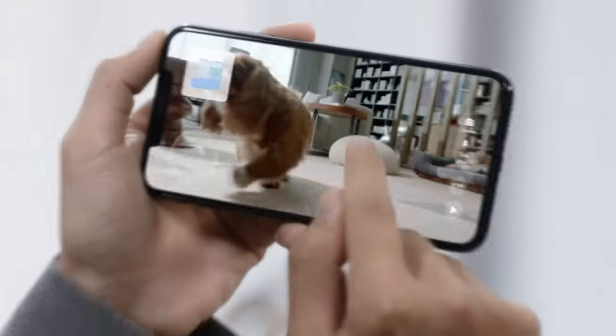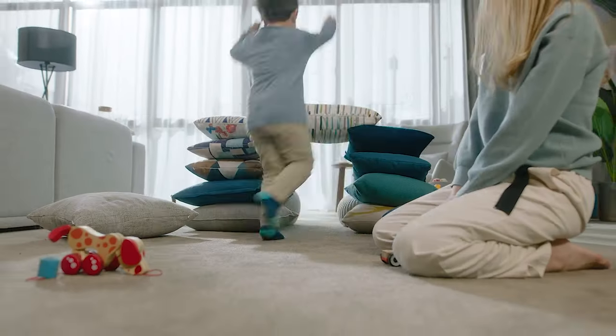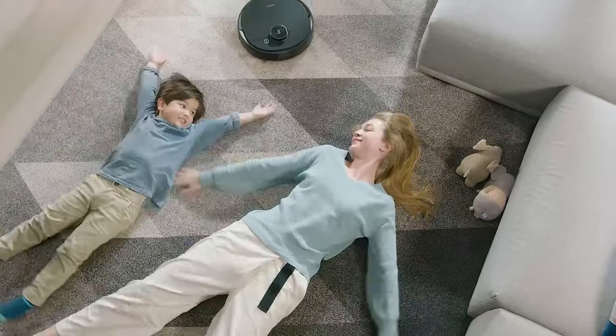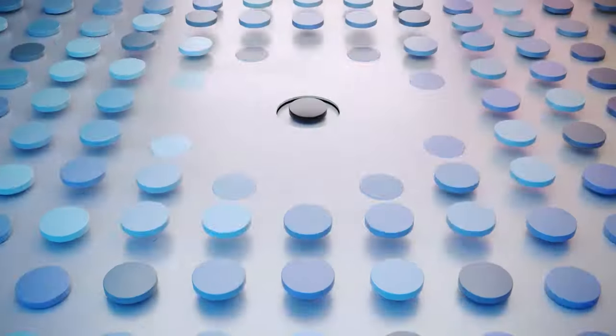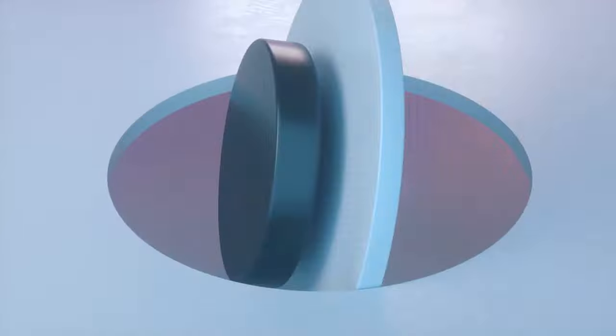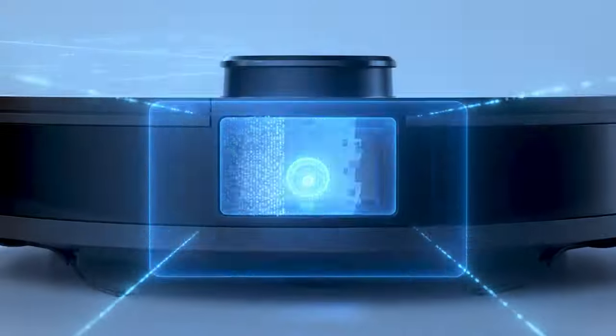If you've got a pesky stain problem that just won't quit, then the Roborock S7 might be your knight in shining armor. With its ultrasonic mopping system, it'll scrub away those stubborn stains like nobody's business. So if you're looking for a vacuum that's all about function over form, the Roborock S7 is the perfect choice.